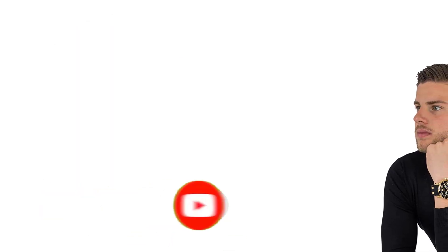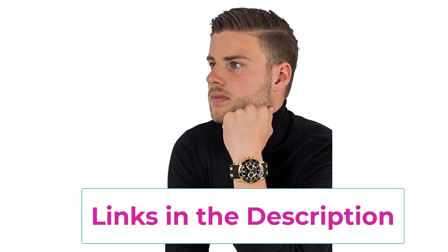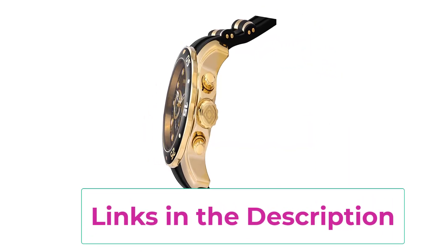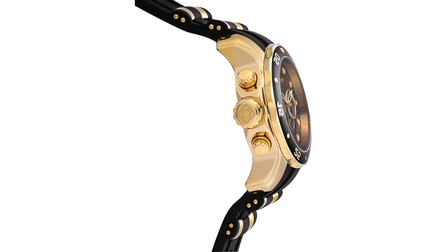SR920SW battery included. Watch weight: 190g. Gold-tone stainless steel and black silicone band, 220mm L x 26mm W, buckle clasp, flame fusion crystal, push/pull crown, unidirectional stainless steel bezel with black top bezel ring.